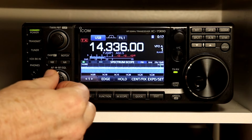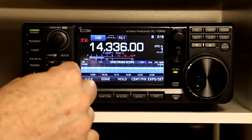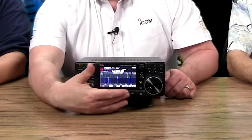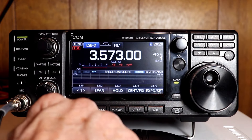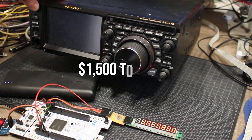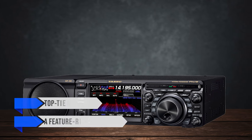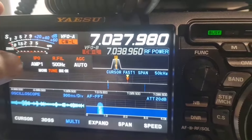Finally, let's talk about price, because that's a big factor for most of us. The ICOM IC-7300 is generally the more affordable option, typically coming in at around $1,100 to $1,400 — a fantastic value considering its performance and ease of use. The Yaesu FTDx10 is a bit more expensive, usually ranging from $1,500 to $1,800, but you're paying for that top-tier receiver and a feature-rich experience. If performance is your number one priority and you don't mind spending the extra cash, the FTDx10 might be worth the investment.